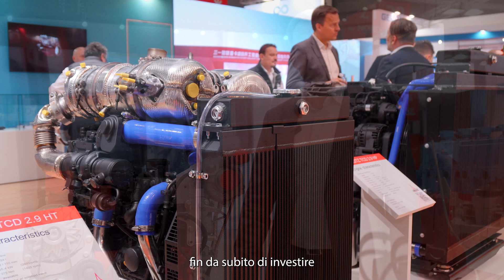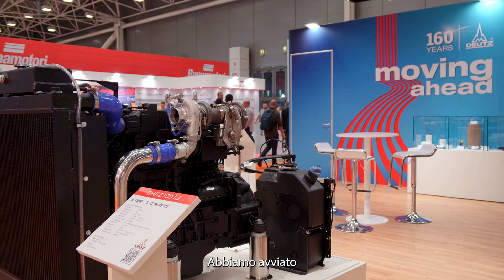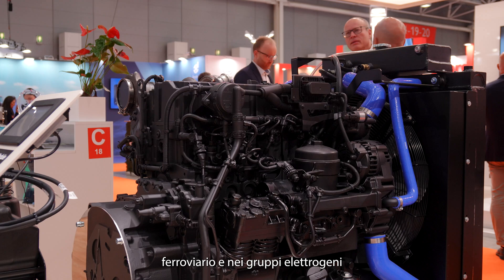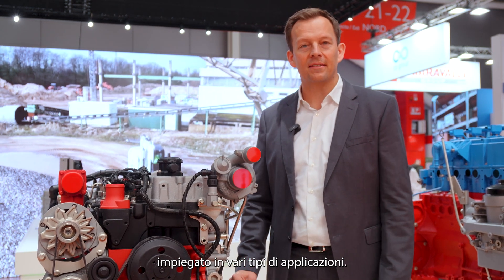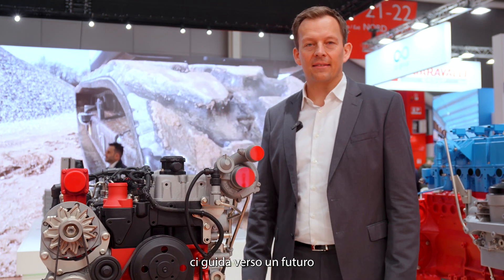We as Deutz decided early to invest in hydrogen combustion engine technology. We had start of production this year in October. We have applications in railway and in genset applications, and there is more to come next year — there are a few exhibitions where you will spot this engine in different kinds of applications. Hydrogen is a solution which leads us towards a CO2 neutral future, and therefore we are investing in it.